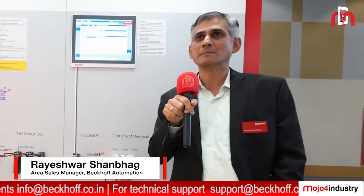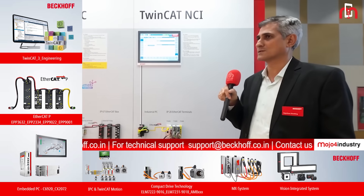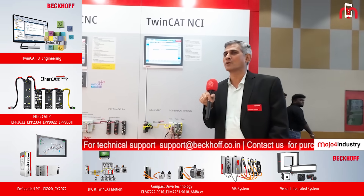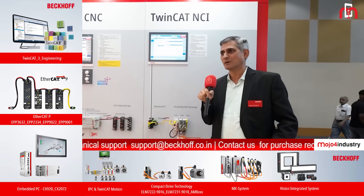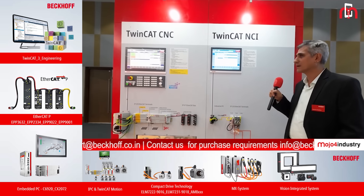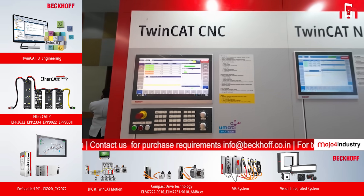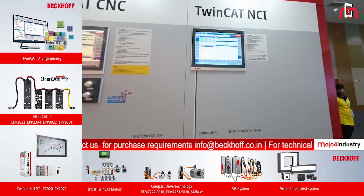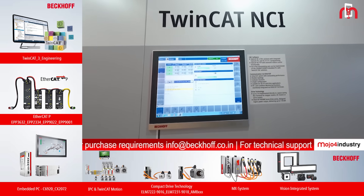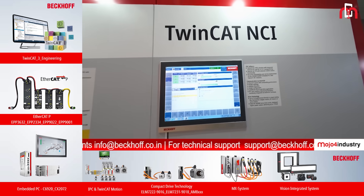As you are aware, Beckhoff is into PC-based automation or PC-based control systems for PLC-based applications. We are also into a PC-based motion system wherein, apart from doing a normal motion control system for point-to-point axis, we also have interpolation at two levels: one is TwinCAT NCI and the other is TwinCAT CNC. The TwinCAT NCI is where we can do interpolation up to three-axis — that means three-axis simultaneous interpolation.